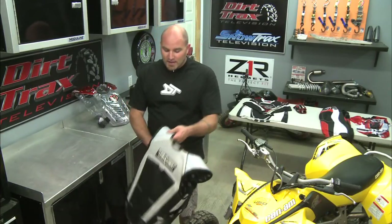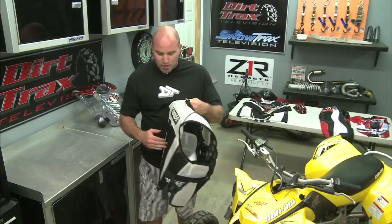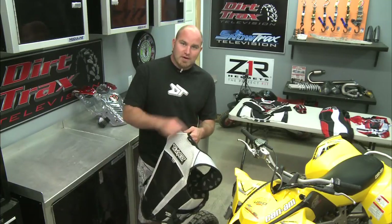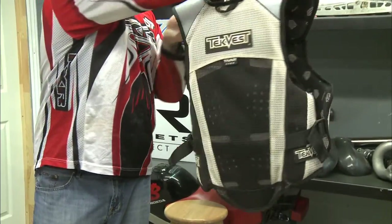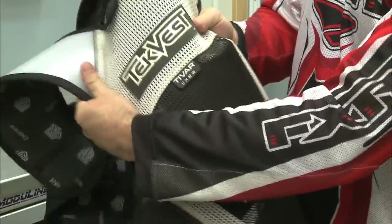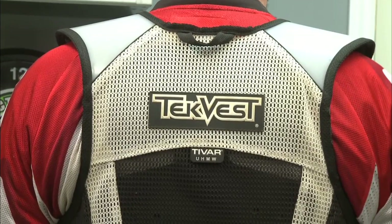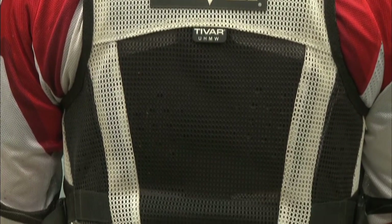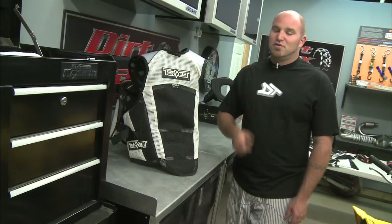Our favorite form of upper body protection is without question the TechVest from TechRider. It's been designed from the ground up as an impact protector. It can also deflect roost, but its main purpose is to absorb and deflect impacts from the ground or other ATVs. The TechVest has been on the market for over ten years and is the number one vest of choice for snowmobile racers. ATV riders have been using these vests recreationally for years also. Just recently TechRider asked the Dirt Trax TV test crew to help them design a new ATV race specific vest that would address the needs of ATV riders and racers. Needless to say we're pretty happy with the result and have already had numerous opportunities to test its functionality. The fact that I'm standing here right now is proof that it works.